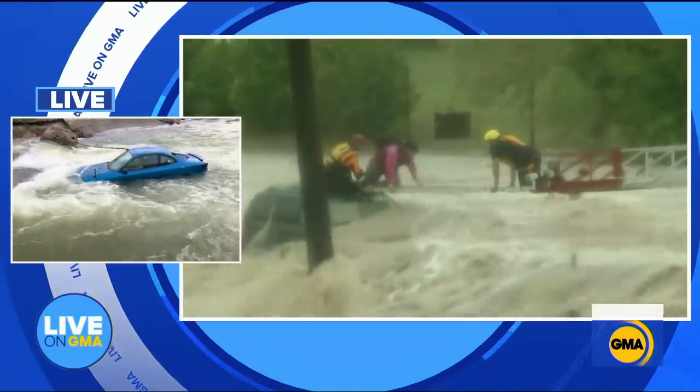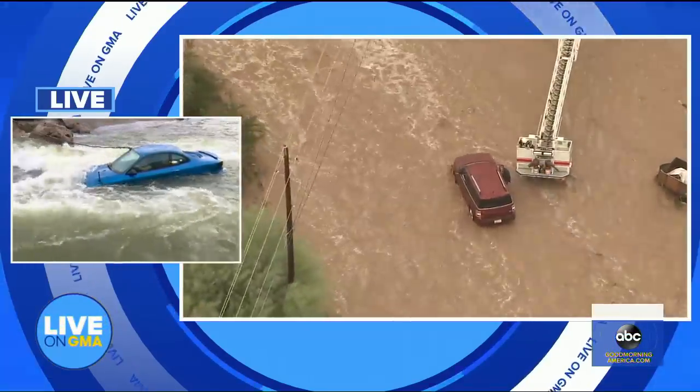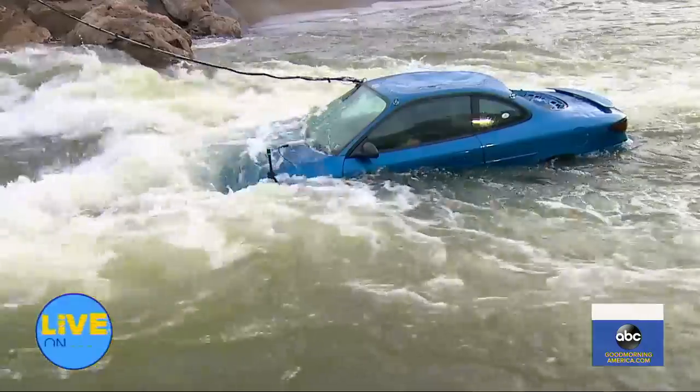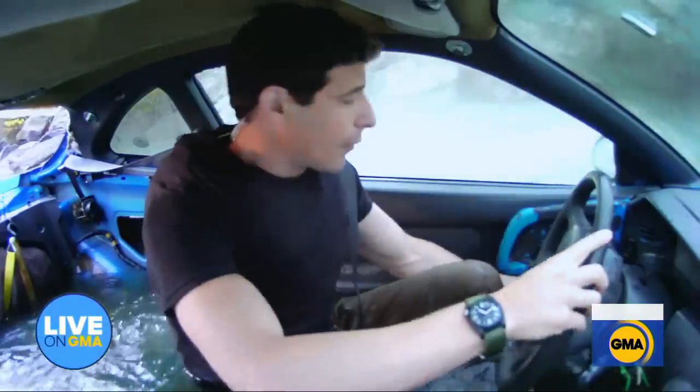One of the most important things to remember: if you're approaching a flooded roadway, remember it's not worth it. Turn around. Don't drown. Too often people realize they're getting onto a submerged road and they don't see how deep the water is.